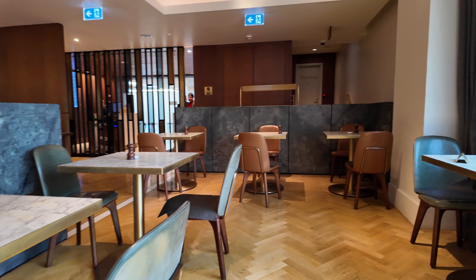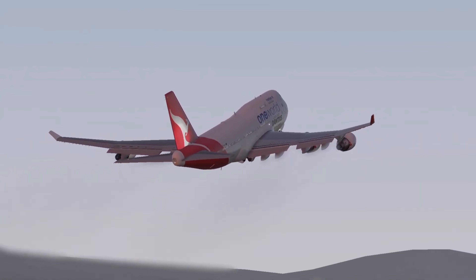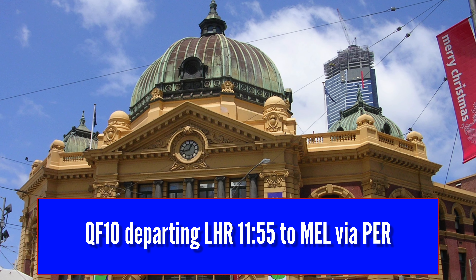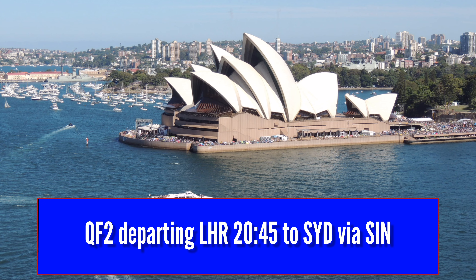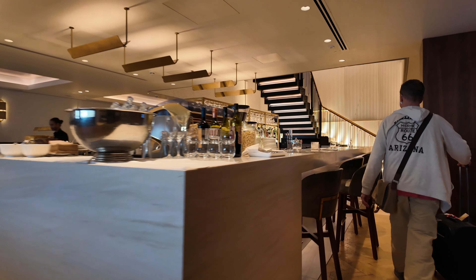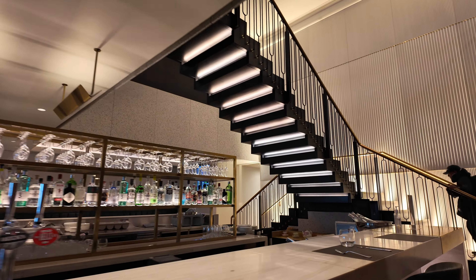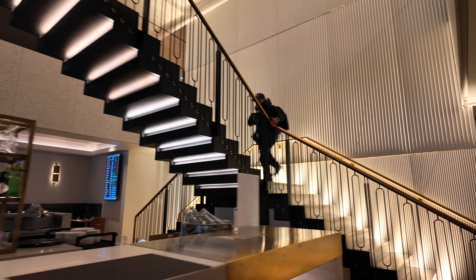This is the interesting thing you need to know about the dining area: it's open about three hours or so before a Qantas flight departs. There's one in the morning flying to Perth or Melbourne, and then there's QF2 in the evening to Sydney via Singapore. With the dining area closing until the evening flight, it's time to head upstairs to check out the upper level.